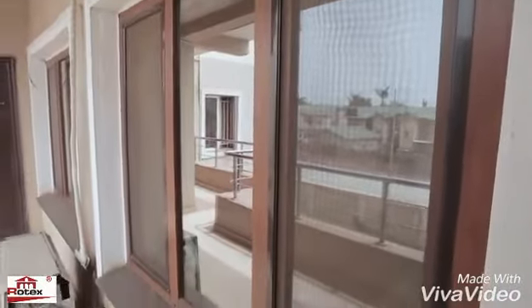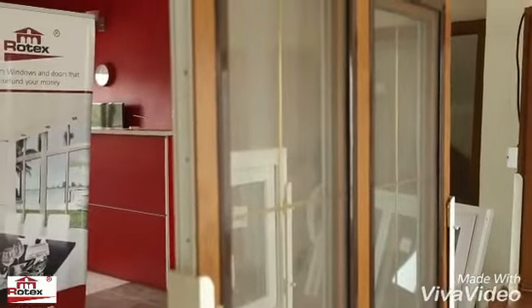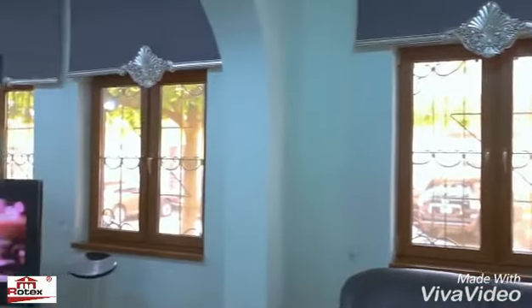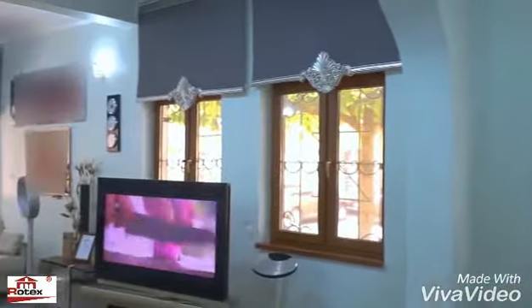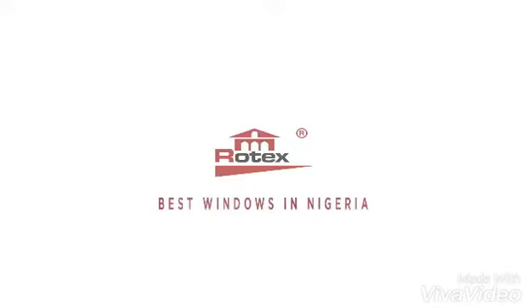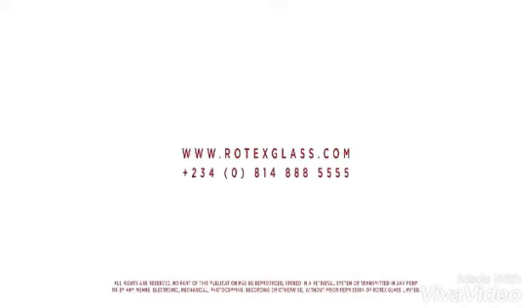Make your world beautiful with Rotex. Rotex windows, the best in Nigeria.